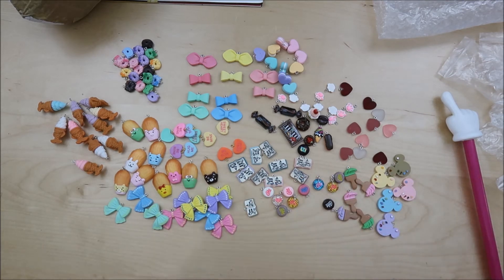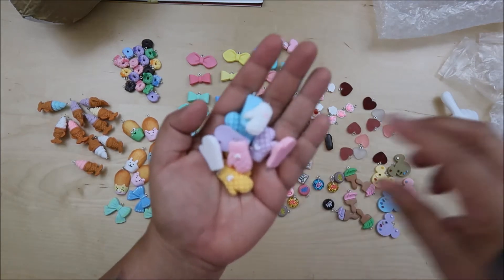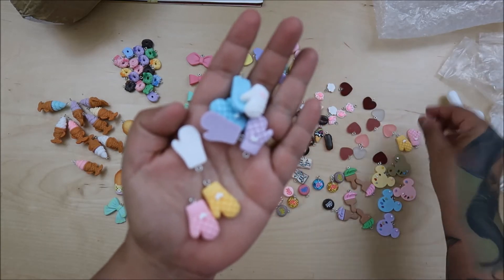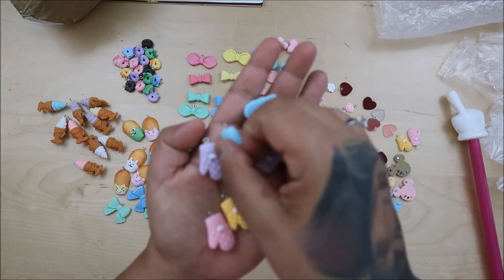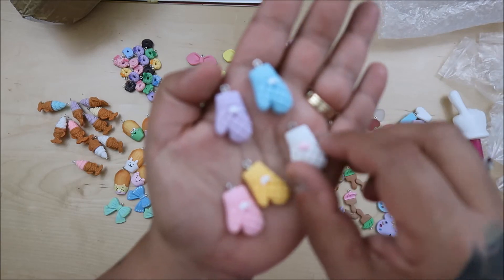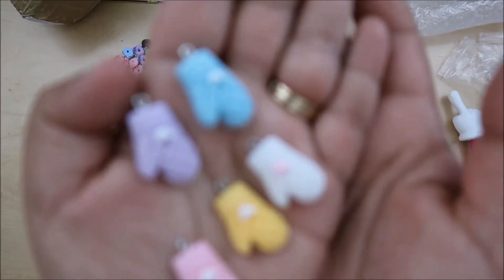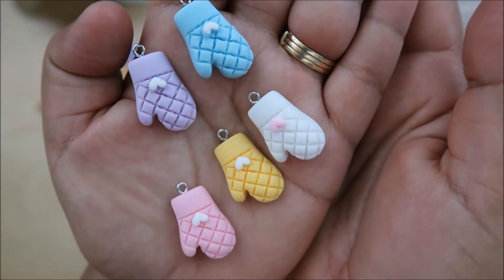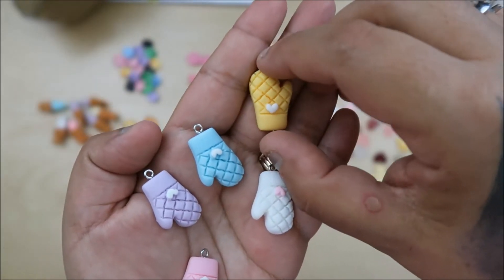Let's do this one — they're oven mitts! You get ten in five different colors, two of each. Look at the detail in that one too, and it has a little heart on it. I like those!